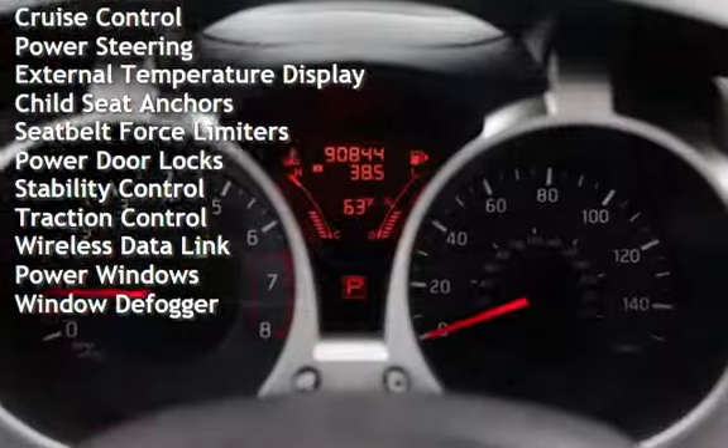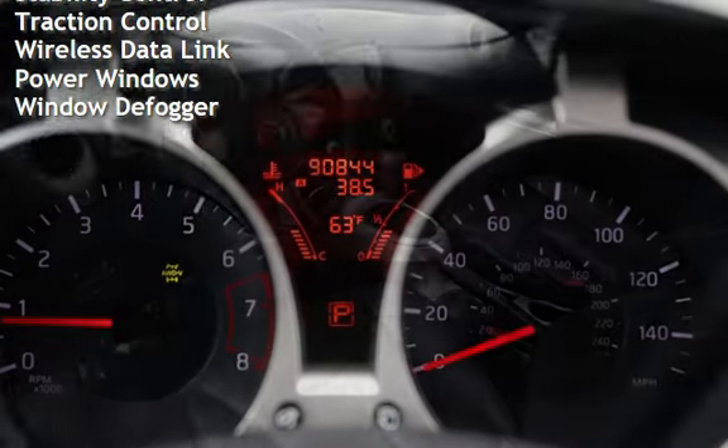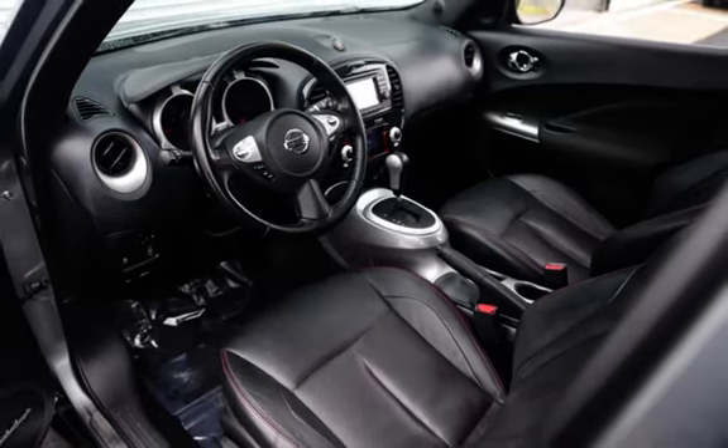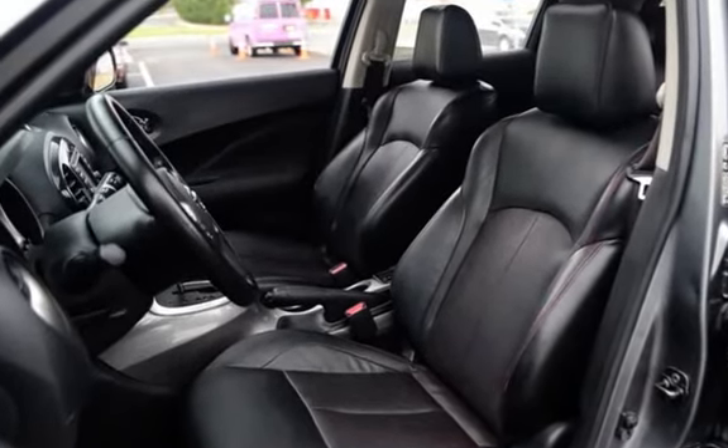Additional features include cruise control, power steering, external temperature display, child seat anchors, seat belt force limiters, power door locks, stability control, traction control, wireless data link, power windows, and window defogger.